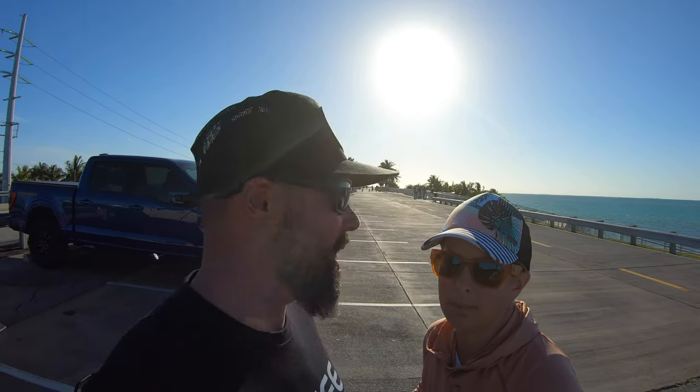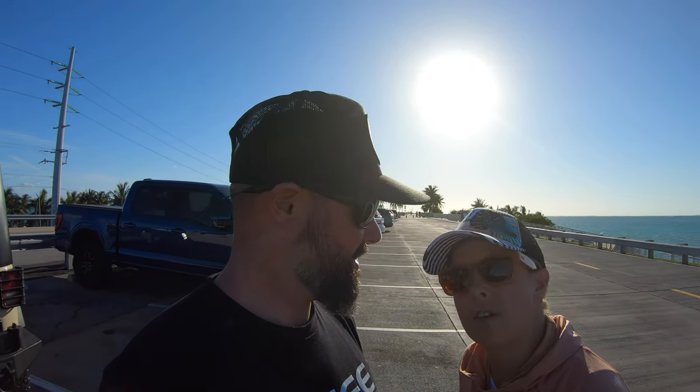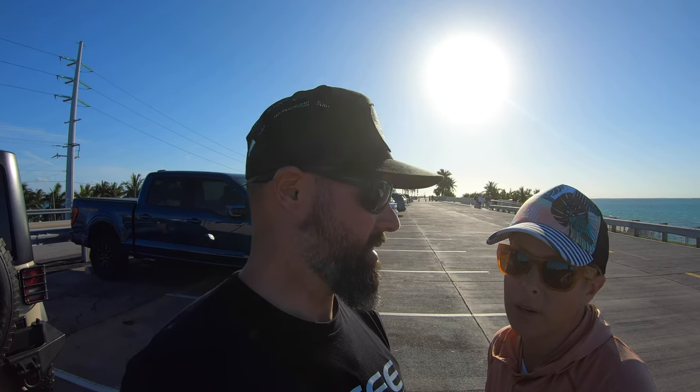We're at the Seven Mile Bridge and we're going to take you on the newly renovated bridge behind us. It's about a mile down to Pigeon Key. This is actually the old bridge they used to use for the railroad — part of it has been renovated and takes you to Pigeon Key. This is one of our favorite activities; we love going for bike rides and it's pretty scenic here. The wind calmed down because it was crazy earlier — so here we go!